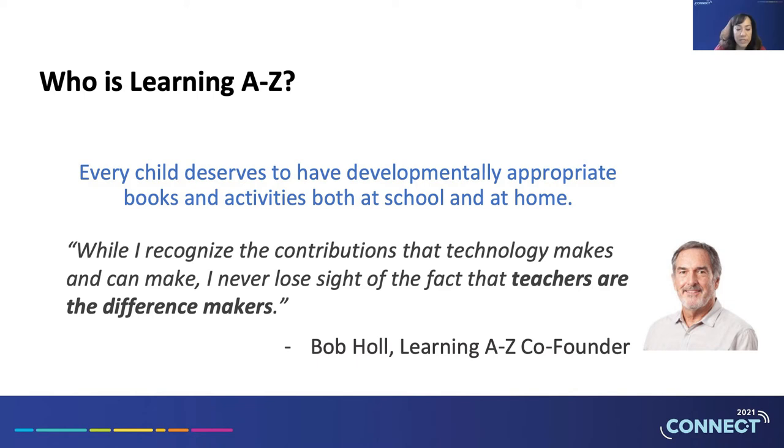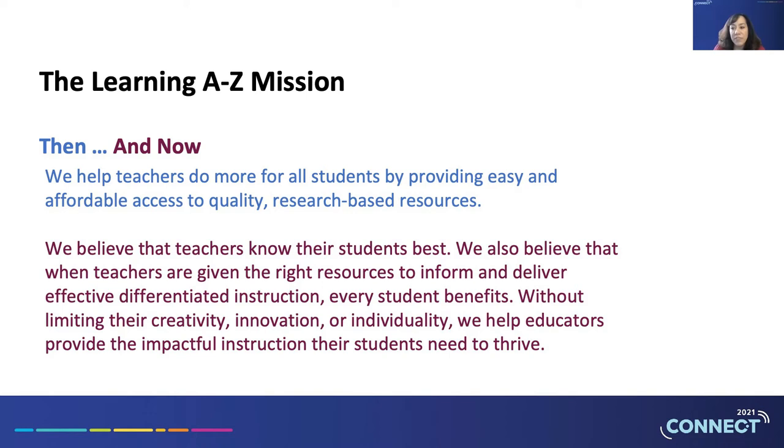Learning A to Z started as an ed tech company, and Bob Hall was always very intentional about technology. From the beginning, we have paid particularly close attention to the role that technology plays in supporting teachers and their instructional goals. His quote: 'While I recognize the contributions that technology makes and can make, I never lose sight of the fact that teachers are the difference makers.' Our mission is simple: providing easy-to-use, affordable, and high-quality resources to teachers so that they could do more for their students. Today it's really not different at all — we provide resources to support educators as they deliver impactful instruction that their students need to thrive.